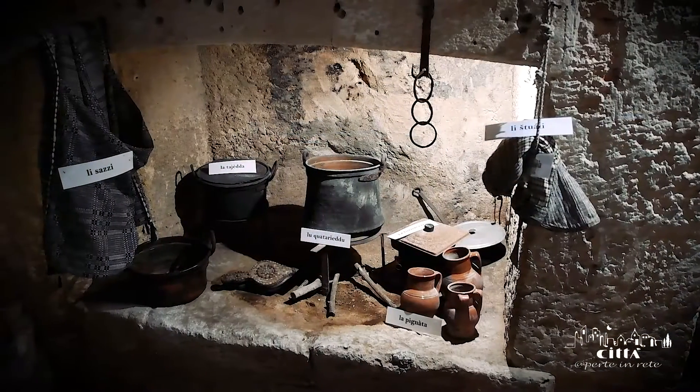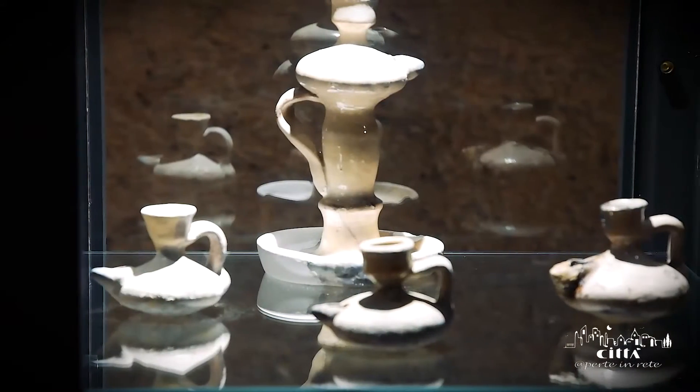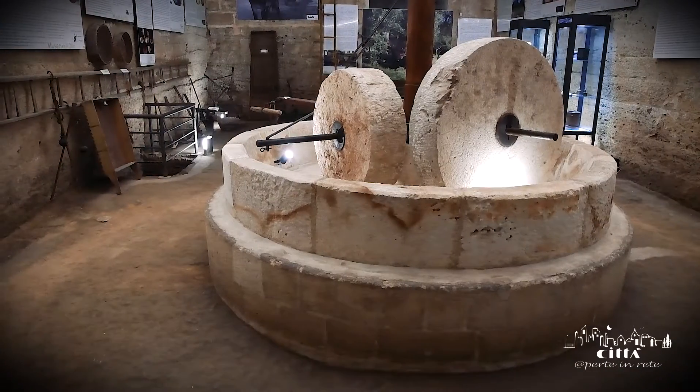The finds preserved in the rooms of the museum belonged to the world of the olive oil civilization of Terra d'Otranto, when the olives were squeezed in the hypogeum oil mills to produce a highly priced variety of lamp oil.